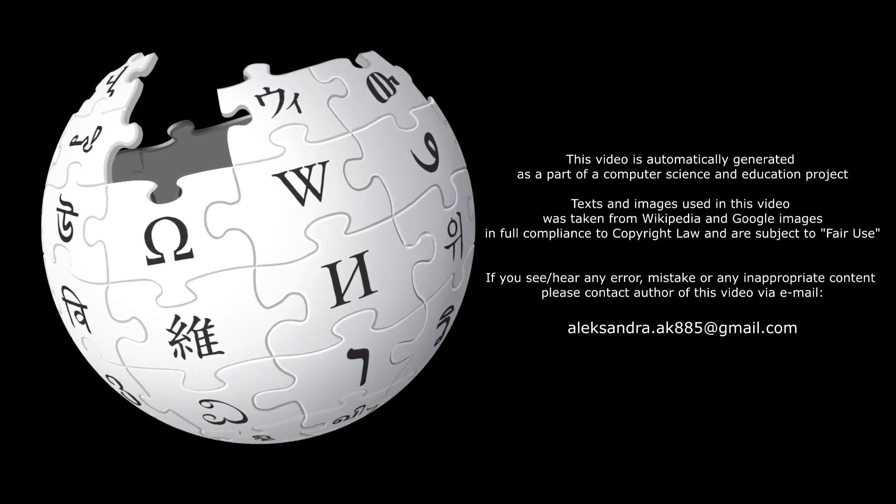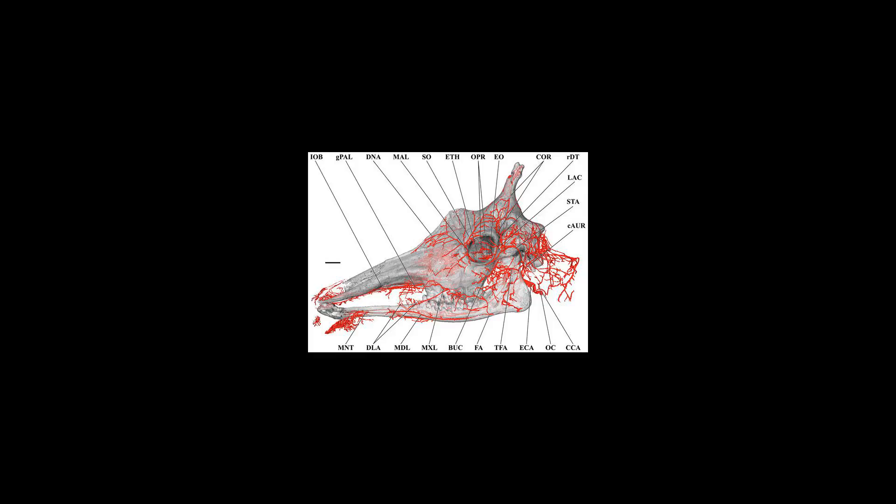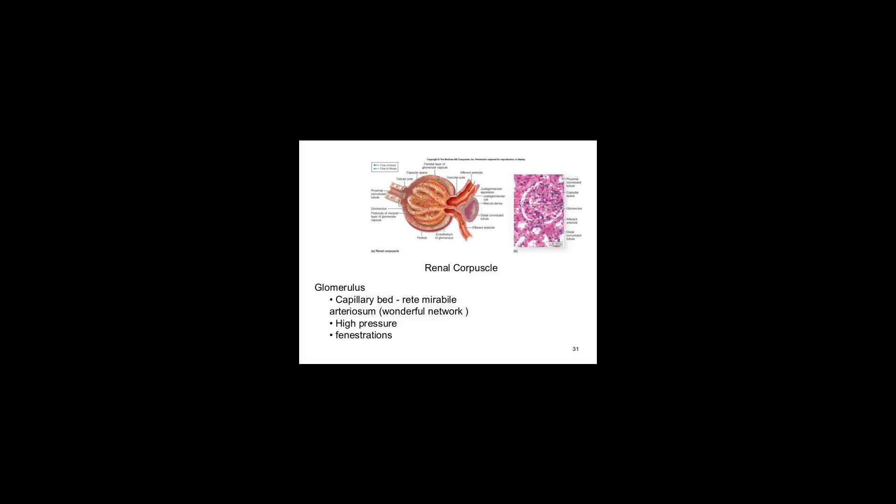A rete mirabile, Latin for 'wonderful net' (plural: retia mirabilia), is a complex of arteries and veins lying very close to each other. Found in some vertebrates, mainly warm-blooded ones, the rete mirabile utilizes countercurrent blood flow within a net.